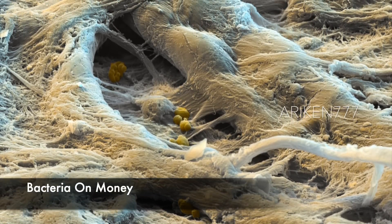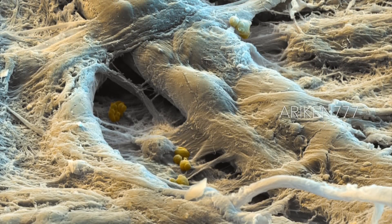This is the surface of paper money, and if you look closely you can see bacteria on it.